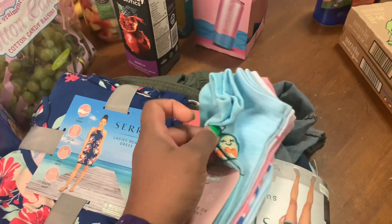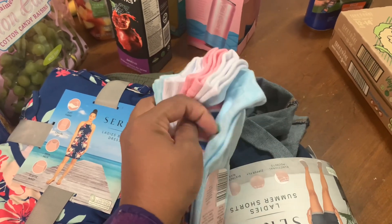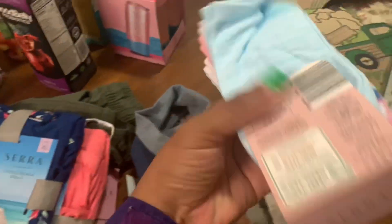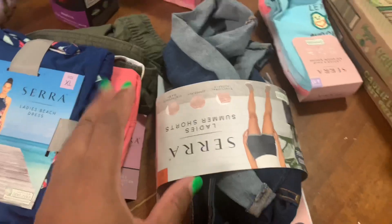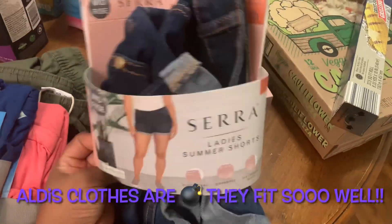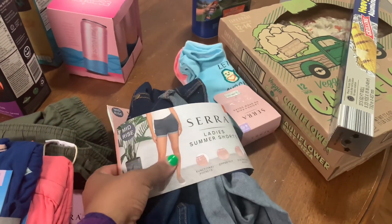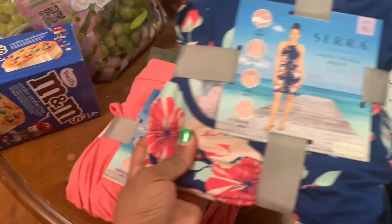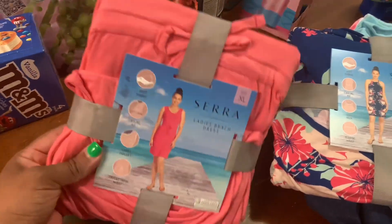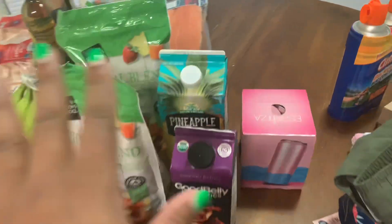I got some socks — just regular lady socks. This one has an avocado print, this one is baby blue, some pink polka dots, regular pink, some stripes, and another baby blue. I've been needing socks and I'm not picky — I just need a pair to make it work. I picked up these shorts in a size 16, hopefully it's not too big. And then I picked up these little summer dresses — this one is a blue floral print, this one is pink or coral maybe. And then these linen cotton pants, very summery. That's all the clothing.